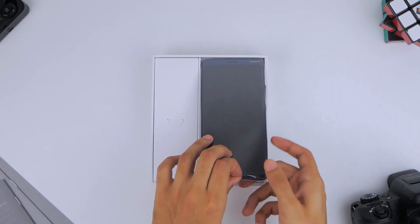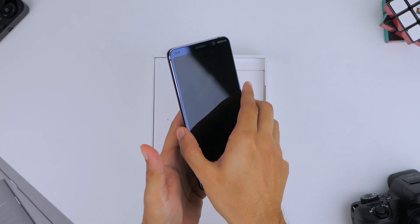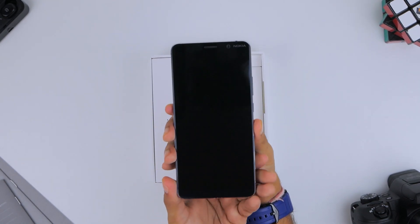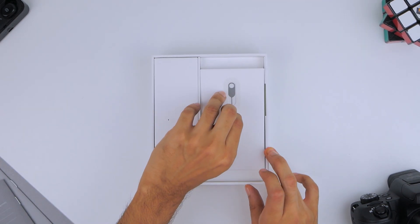The phone comes wrapped in a plastic sleeve in the midnight blue finish. The glass body feels premium in the hand, but the highlight really is the flush penta-camera setup, which is an engineering marvel. On the front is a 5.99-inch Quad HD Plus display, but we'll talk more about it in a bit.